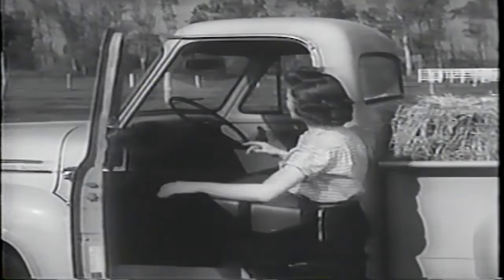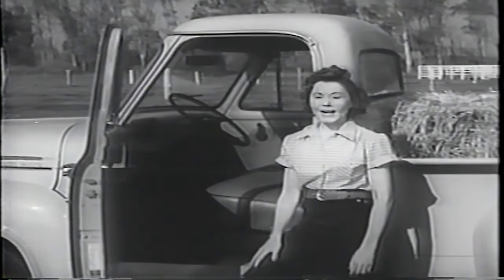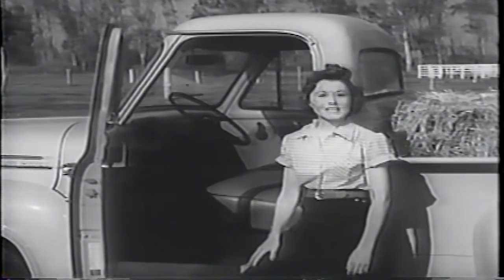We've got plenty of room, lots of window space, and we've got Ford-o-matic and power brakes. It's only natural we got these two Ford extras — they really save us time and money.